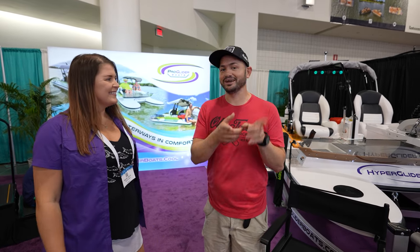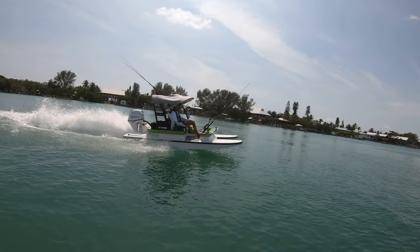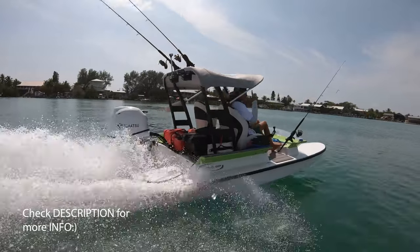If it's super unique, I need to go behind the camera and you take over. All right, that sounds great — because they don't want to see my face. So we've got our Hyper Glider fishing model right over here.